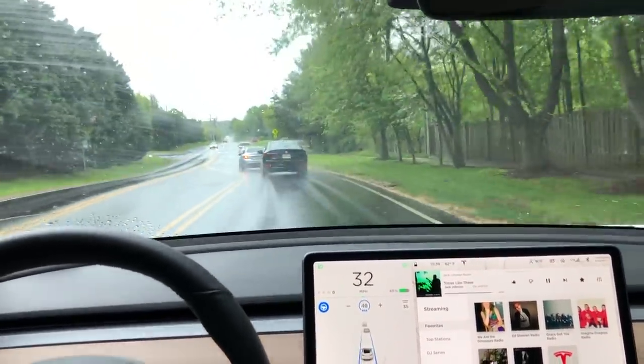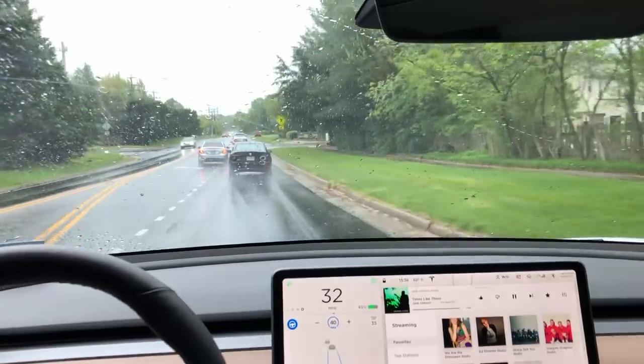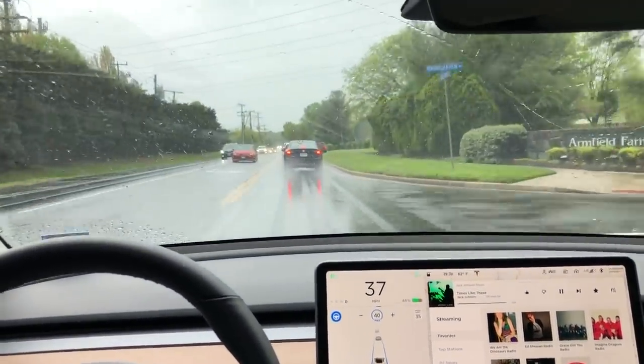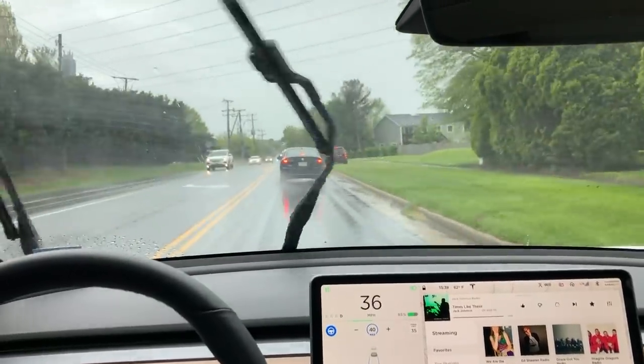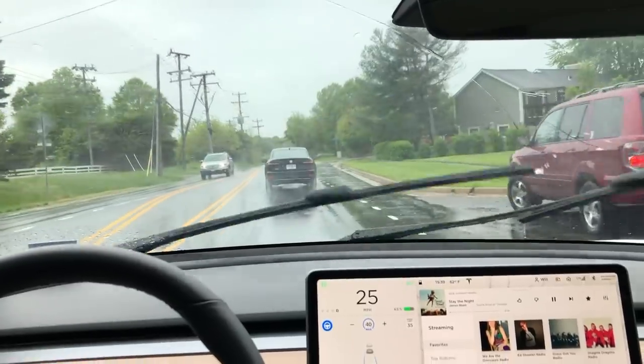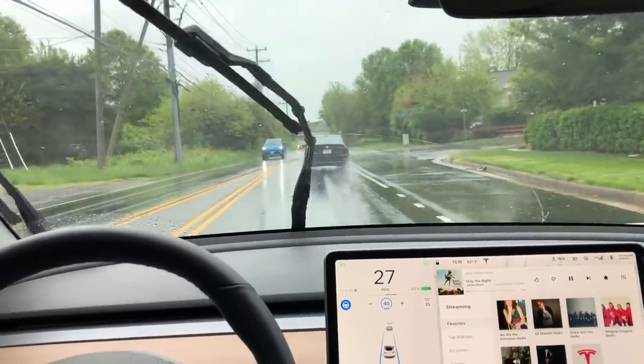Here you can see visibility is limited because of the rain and the amount of water on the road, but the car isn't fooled by this left turn lane and continues straight. I think that's because it's utilizing the car in front of it to help maintain its lane position and the direction it needs to go.